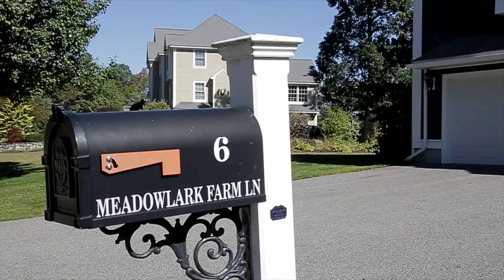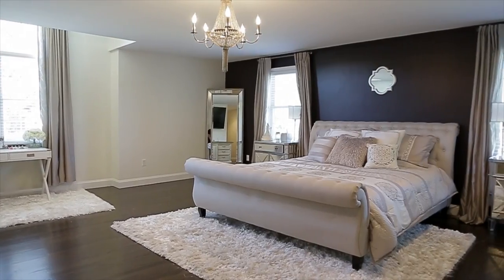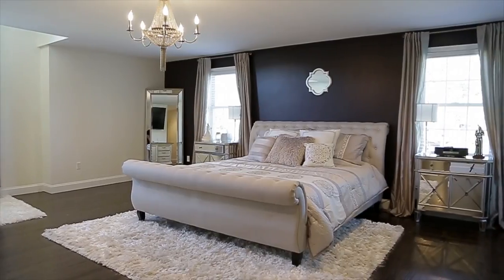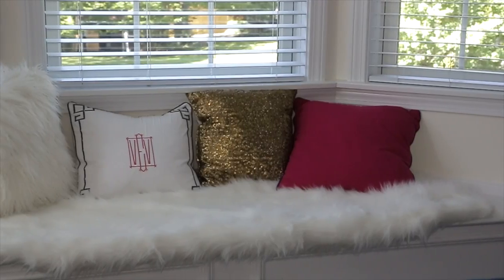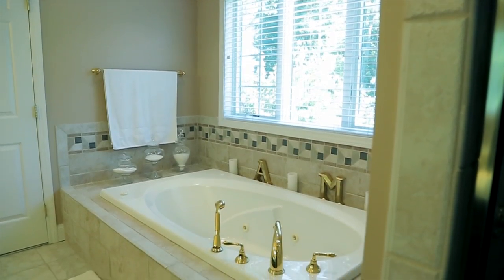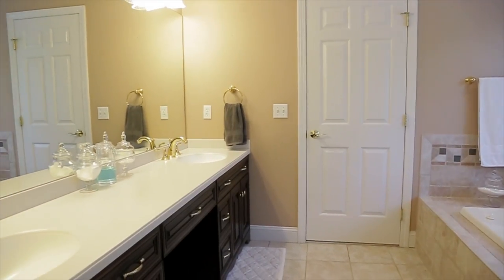What people will truly appreciate about 6 Meadow Farm Lane are the four spacious bedrooms with dark hardwood floors. Two of the bedrooms have window seats looking out onto the expansive yard. The master bedroom suite and adjoining master bath with jacuzzi tub serve as a luxurious retreat from the busy day.